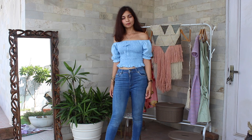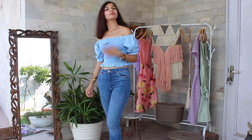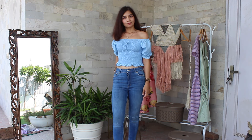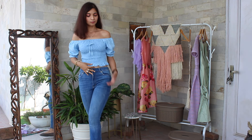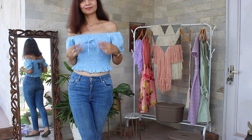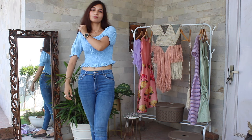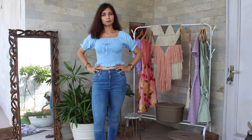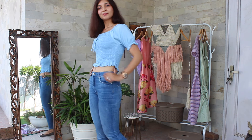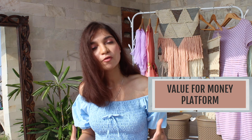Let's move on to the first top — this gorgeous periwinkle blue top. The best part about this top is that it has elastic detail, especially on the sleeves. So, if you want to wear it as an off-shoulder top or as a regular top over your shoulders, you can easily do it thanks to this elastic detail. I really like this top because it's a stretchable material, so it fits very well to the body. I picked up this top from the brand Quintessential for Rs. 395.